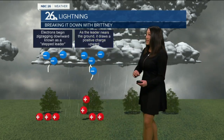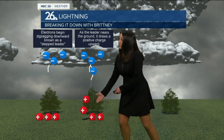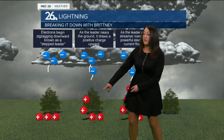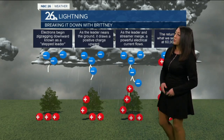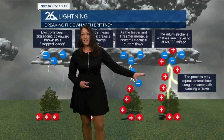Now, the next process: that leader starts to near the ground, and as it does so, it pulls the positive electrons towards the cloud. That's why tall objects come into factor. Now, as the leader stream merges, that's when that powerful flow goes through, and then in the return stroke is the visual lightning bolt that we actually see when it makes that connection.